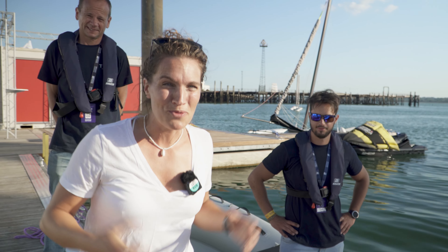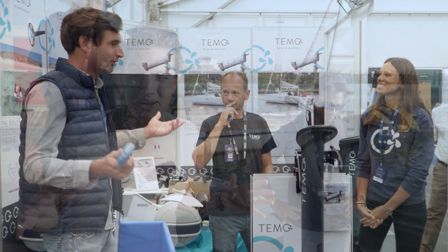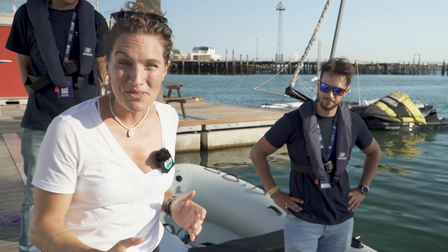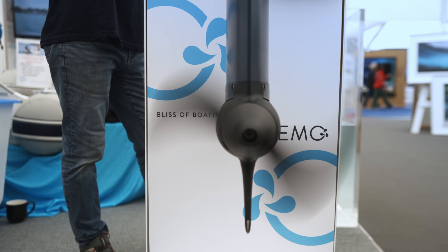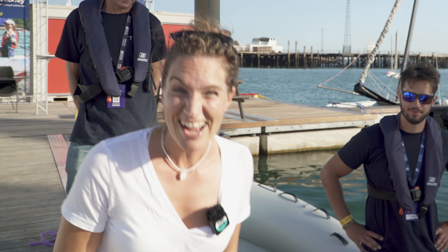We are at the Southampton Boat Show with the lovely Timo team and we are getting out on the water to test the brand new Timo 1000 electric outboard. I don't know about you but I'm excited — we've been waiting a while for this. We've been out with the Timo 450, now it's time for the 1000. Let's get out on the water and see how this thing runs.